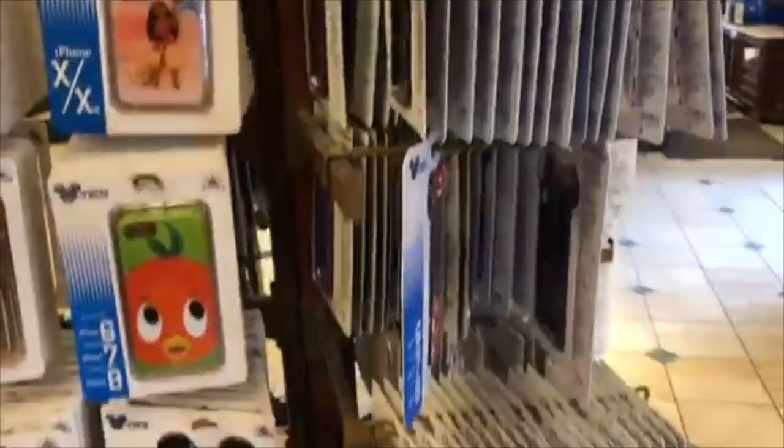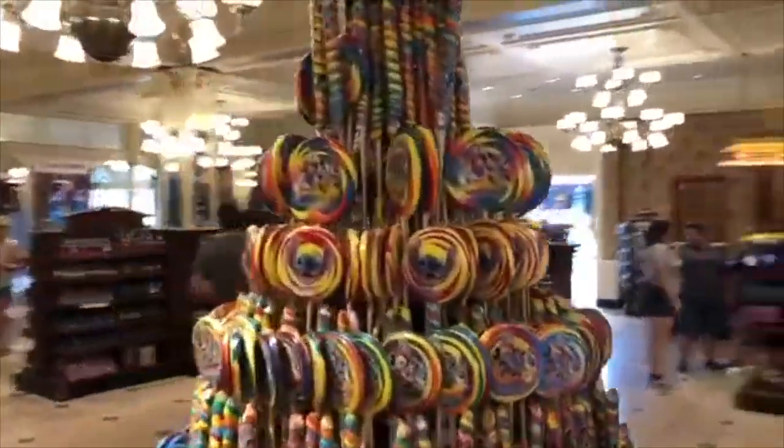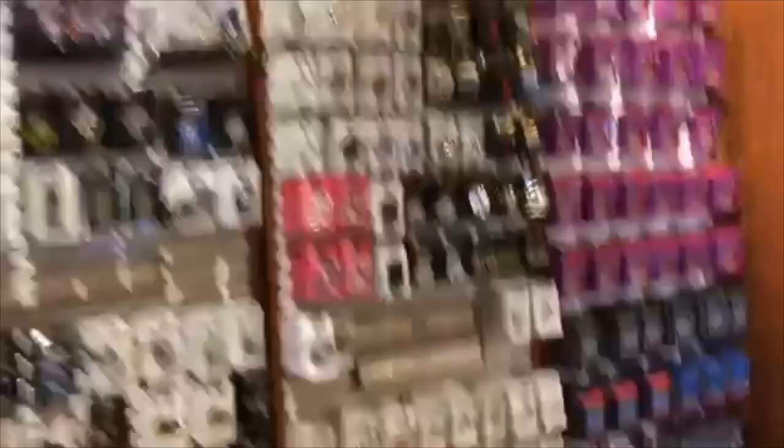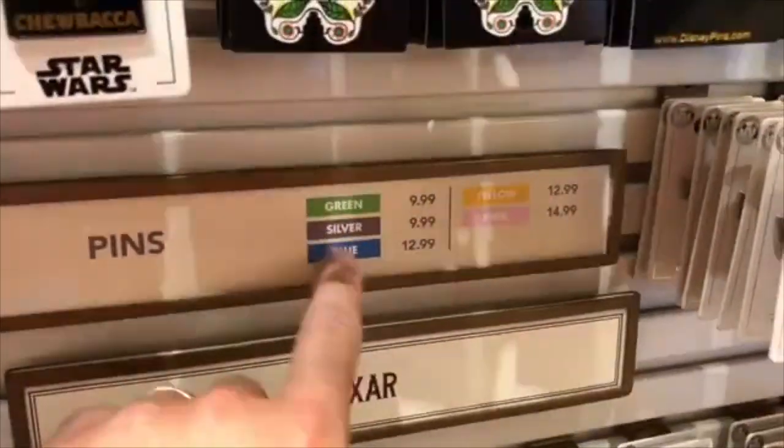There are various cell phone cases — all sorts of Disney designs. Disney World has a big pin trading following, so behind me is a huge wall of pins. The pins are labeled with colors indicating their costs, ranging from $9.99 to $15. You also have all your photo frames and different travel merchandise and souvenirs.